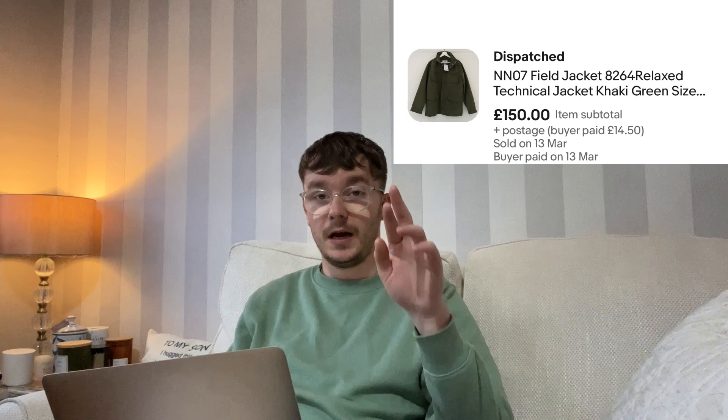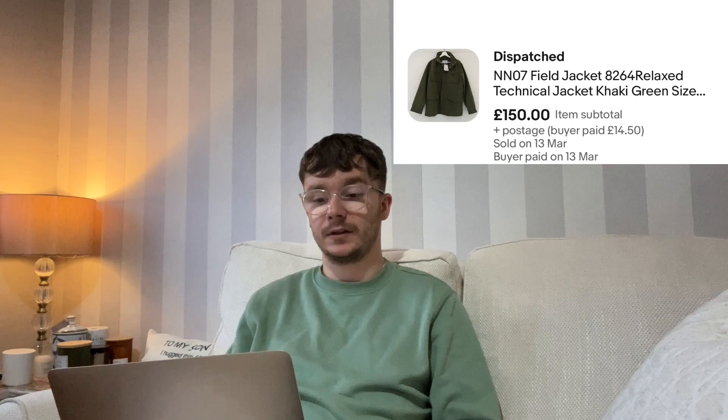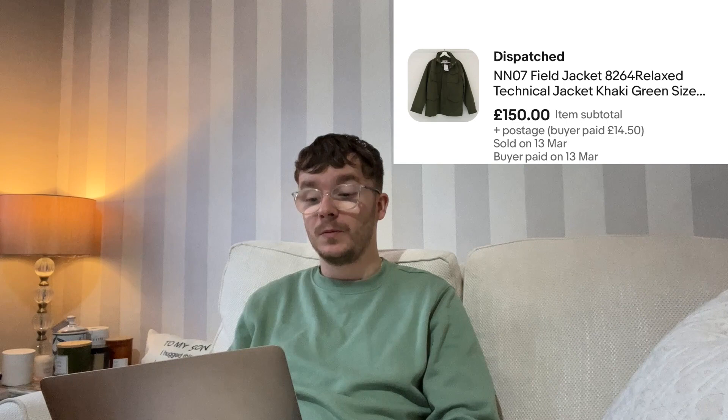Five days later came the second-best sale of everything I bought from TK Maxx — the NN07 field jacket. I paid £26 and it sold for £150. It was going to an international buyer via Royal Mail, and it was still on route when I filmed this — Royal Mail only reopened international shipping a couple of weeks prior. When I checked it had just cleared customs. After fees, my profit was £102.83 — nearly six times what I paid.